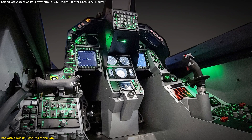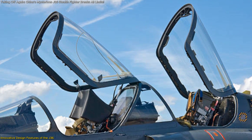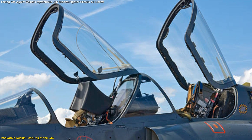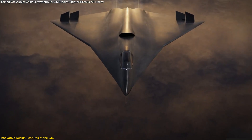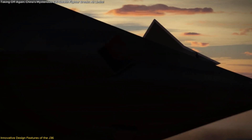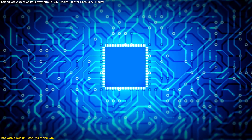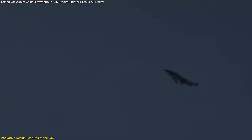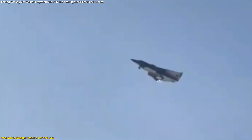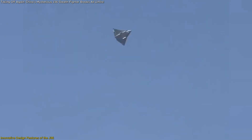The cockpit design of the J-36 hints at advanced operational capabilities, with some reports suggesting a side-by-side seating arrangement for the crew, a deviation from the tandem seating commonly found in fighter jets. This configuration could facilitate better communication and coordination between pilots, especially in complex combat scenarios. Moreover, the aircraft is expected to integrate cutting-edge avionics and artificial intelligence systems, enabling enhanced decision-making and autonomous mission execution. AI-assisted combat features could allow the J-36 to make real-time tactical adjustments, enhancing pilot survivability in high-intensity battles.